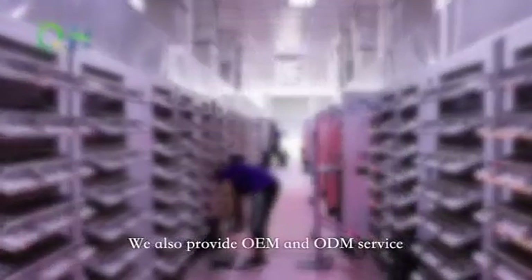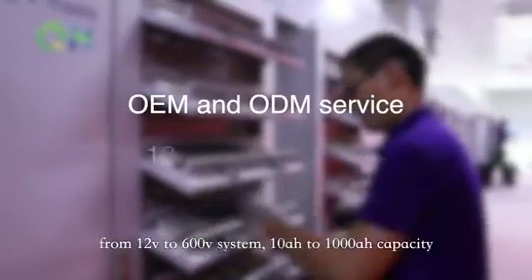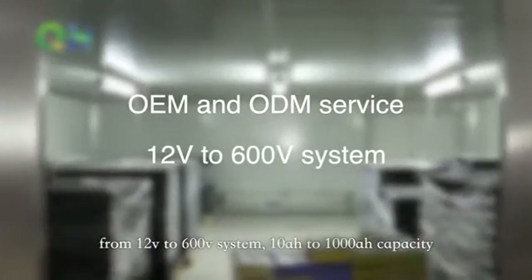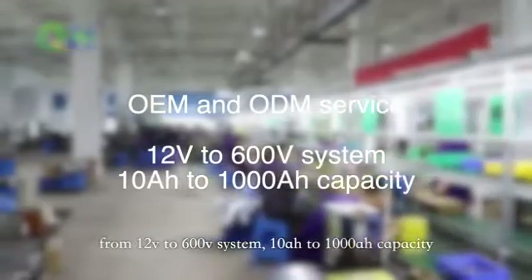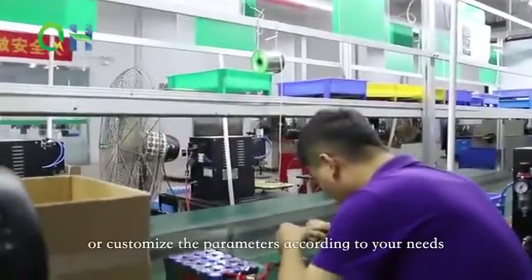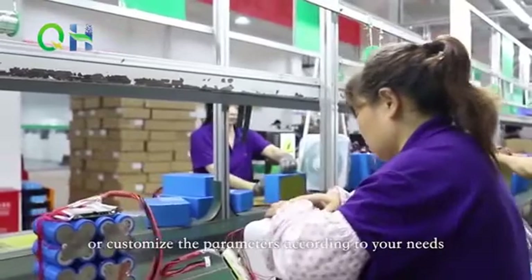We also provide OEM and ODM service from 12V to 600V system, 10Ah to 1000Ah capacity. We can print your logo on a battery case or customize parameters according to your needs.